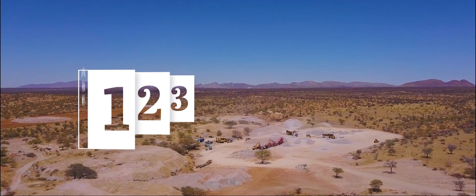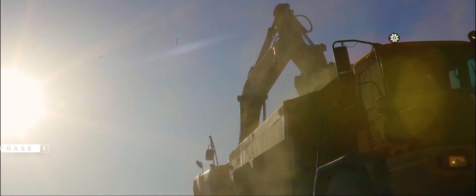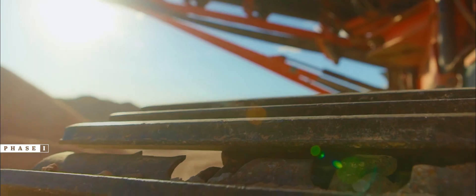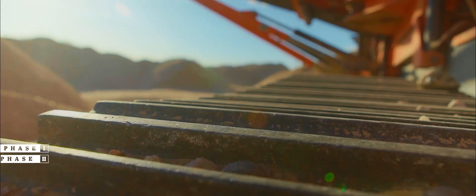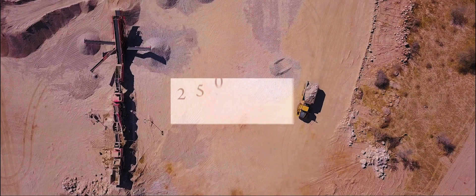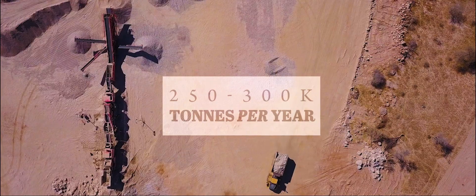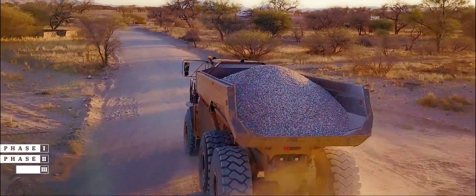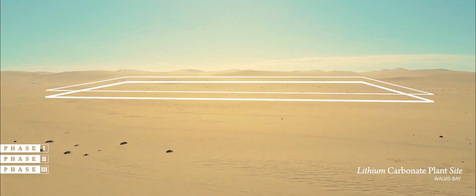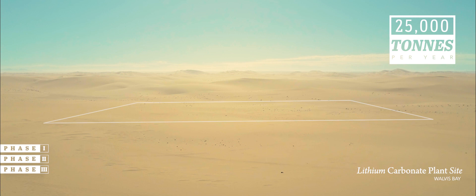This is all part of our three-phase execution plan. Phase one, the production from our historic runner mine stockpiles at Rubicon and Helicon. Phase two, large-scale mining of the in-situ resource and concentrator in order to produce between 250 and 300,000 tons a year of lithium concentrates. And then ultimately phase three, the development of a lithium carbonate conversion plant located in Walvis Bay to produce 25,000 tons a year of lithium carbonate.